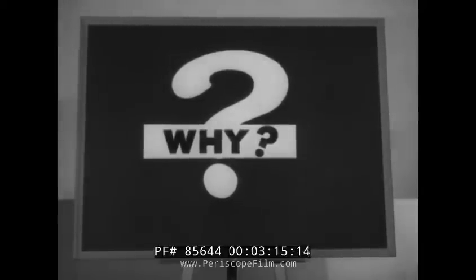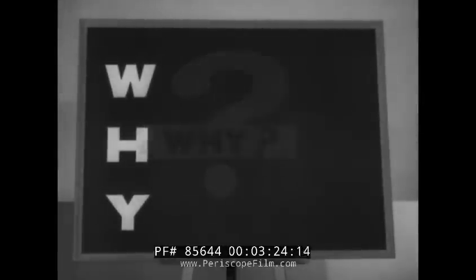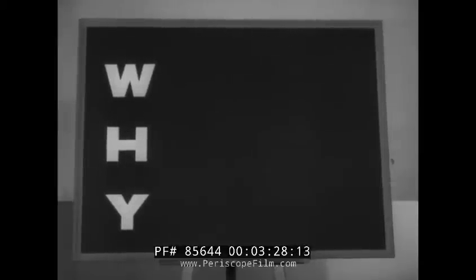It starts with a big question mark: why? Just ask yourself, why did he come in? Why did he ask that question? Let's arrange the letters vertically. Take the first letter, W. Who is he? What does he do for a living? Where does he live? What about his present car? Where is he on payments and so on? The more intimately you know him, the faster you'll be able to get behind the mask and have him qualified.